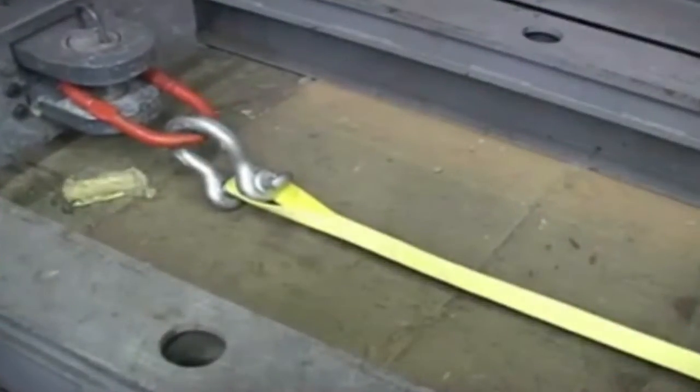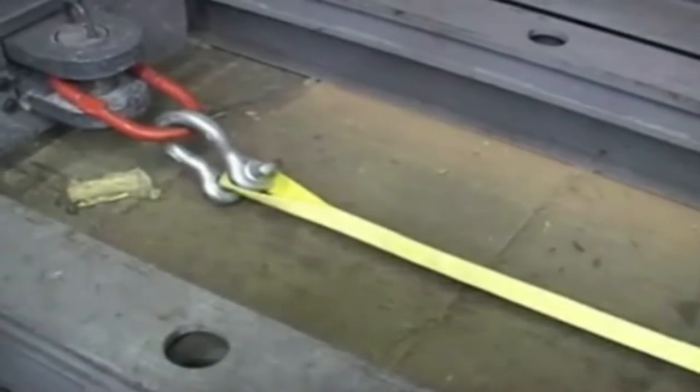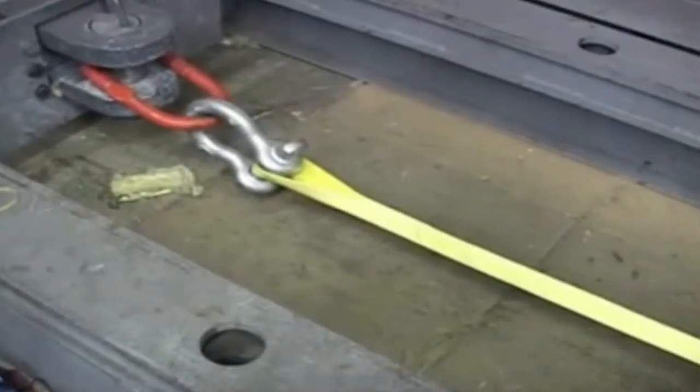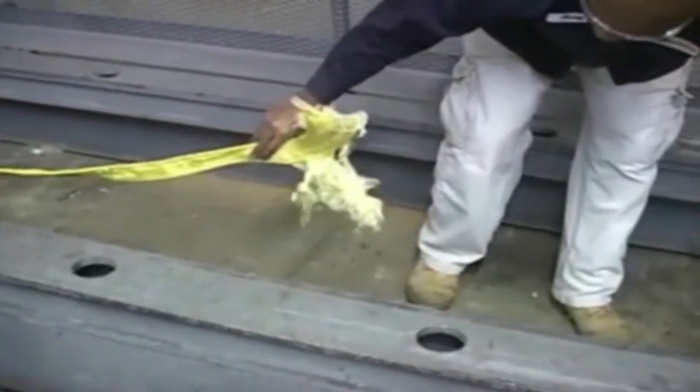Let's take a look at some sling breaking tests. Pardon the video quality — this was lifted from YouTube so it's a little fuzzy. The sling here is a standard two-inch, two-ply, heavy-duty sling with a vertical lifting capacity of 6,400 pounds. This sling has a safety factor of 5 to 1, so it should be able to experience 32,000 pounds before breaking. This sling broke at 32,500 pounds, just a bit above the expected breaking point of 32,000 pounds.